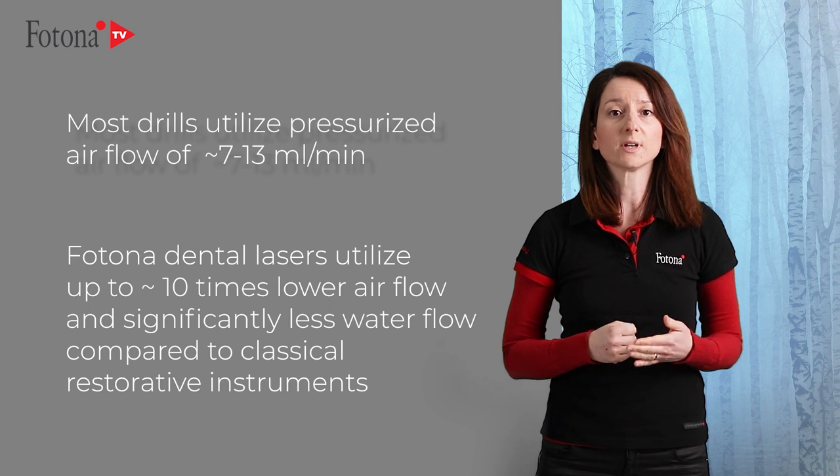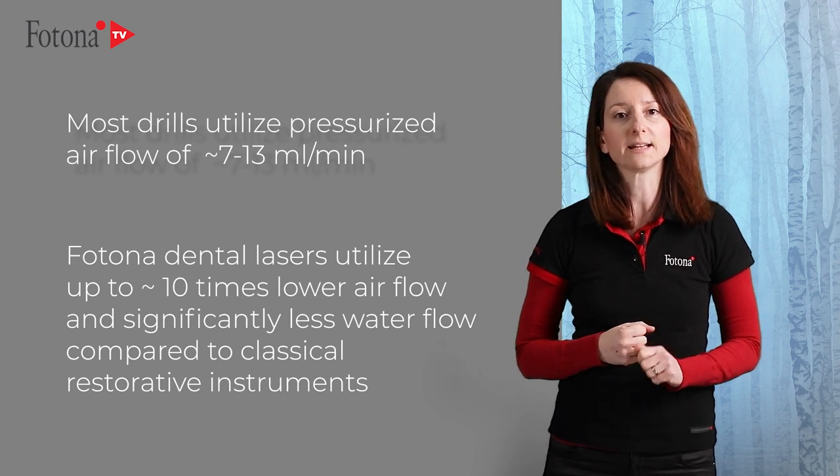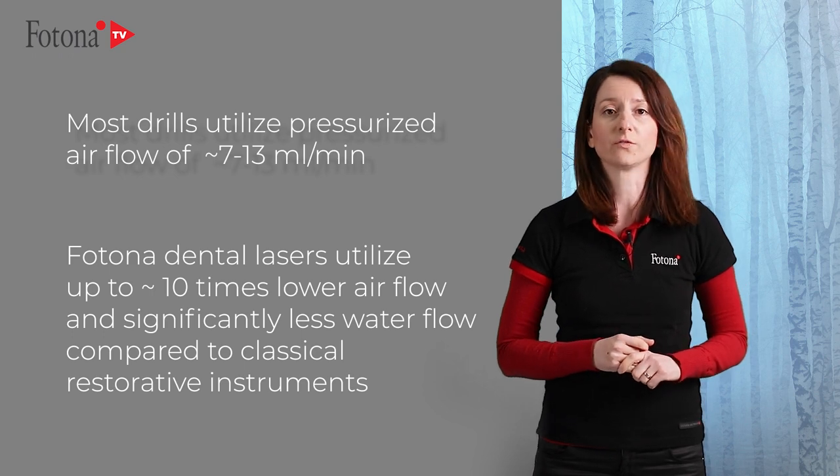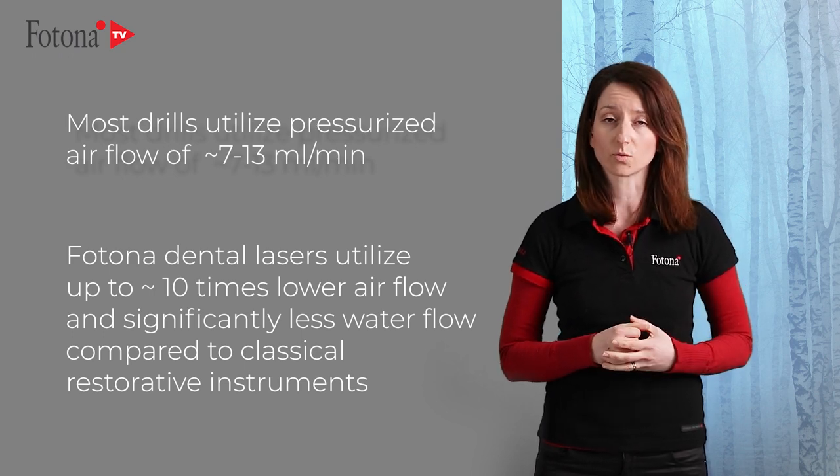On the other hand, Fotona dental lasers utilize up to 10 times lower airflow and also significantly less water flow compared to classical restorative instruments.